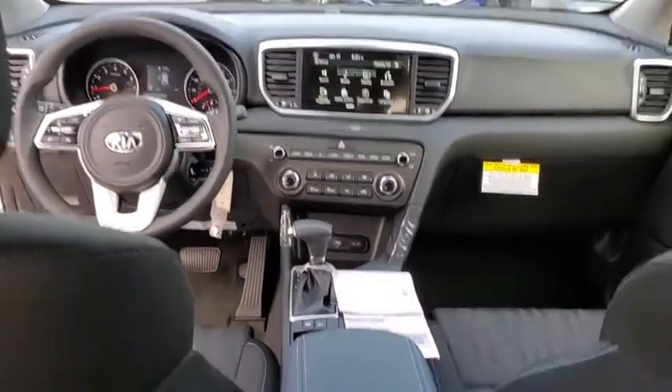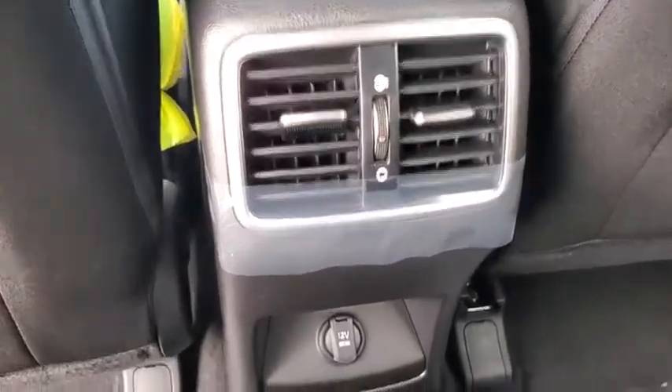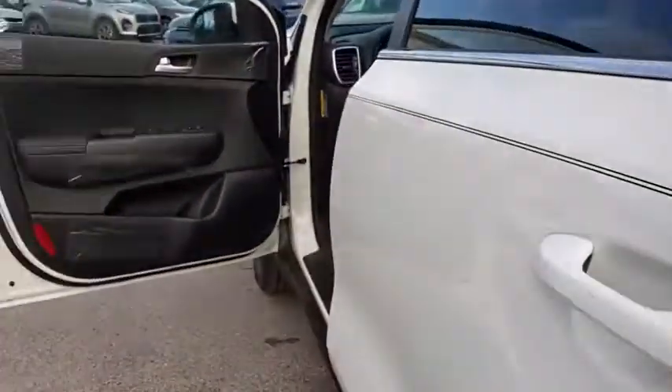Cruise control, aluminum wheels, rear defrost, front-wheel drive, AM-FM stereo radio, power door locks, passenger airbag, MP3 player.